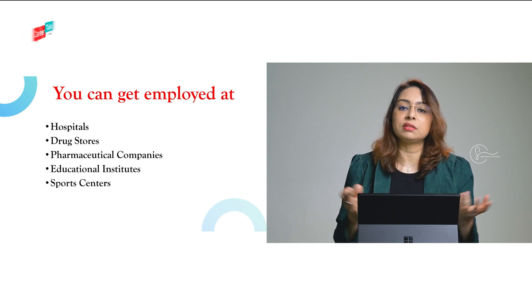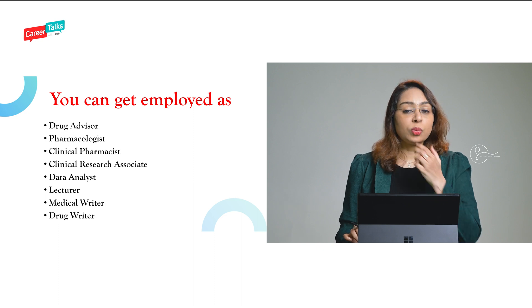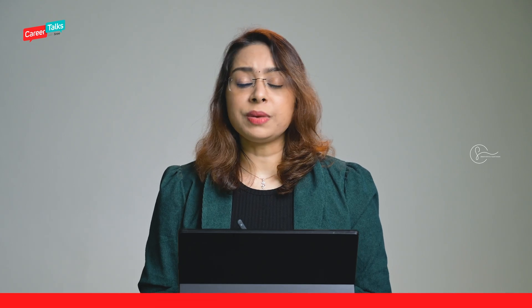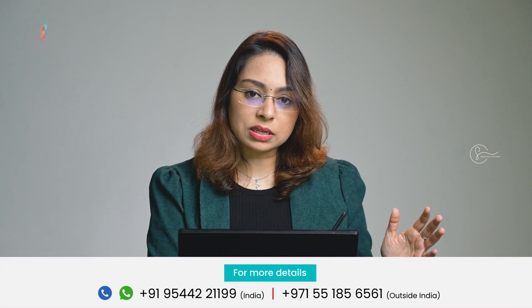In terms of employment, you can get employed at hospitals, drug stores, educational institutes if you want to become a teacher or professor, pharmaceutical companies, and sports centers. The positions you can take on include pharmacologist, data analyst, medical writer, and drug writer, among many others. However, if you ask whether Pharm.D graduates have more opportunities in India or abroad, I would say most opportunities are abroad. In some countries, Pharm.D graduates can even prescribe medicines — the doctor diagnoses the problem, the Pharm.D graduate prescribes the medicine, and the B.Pharm person dispenses it.